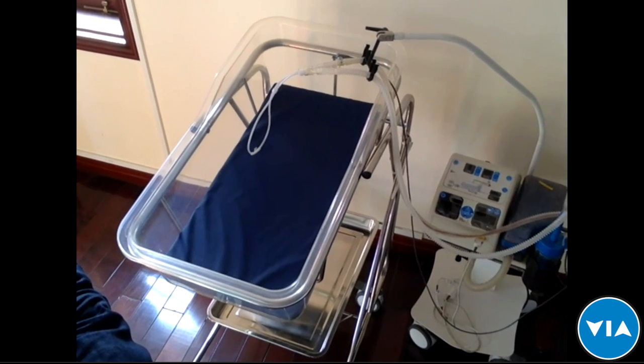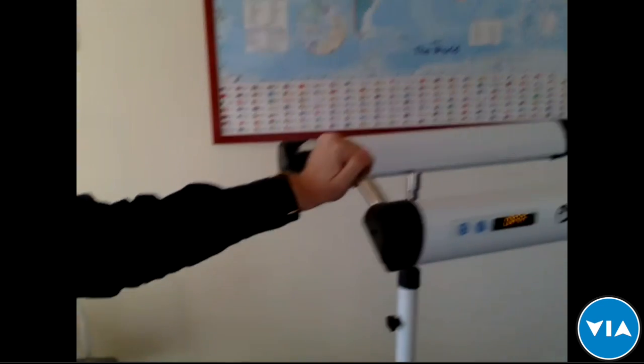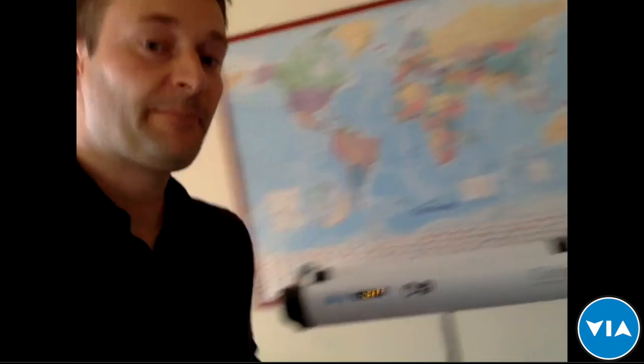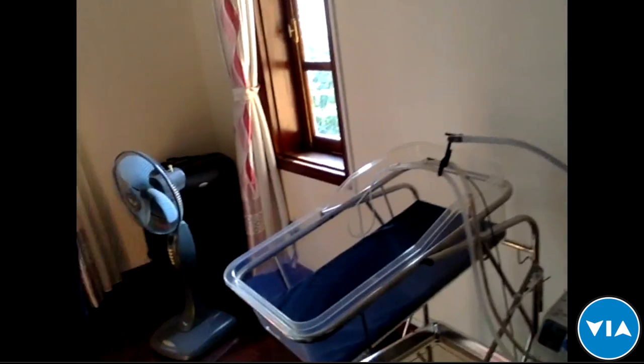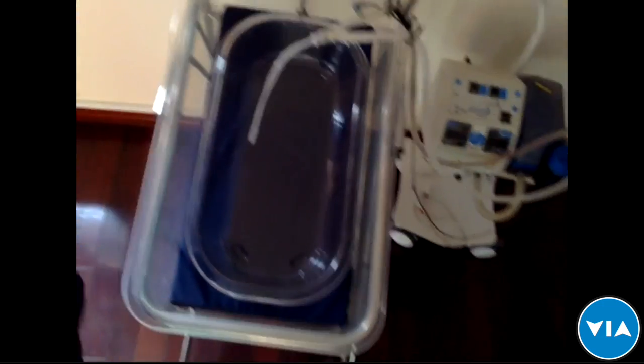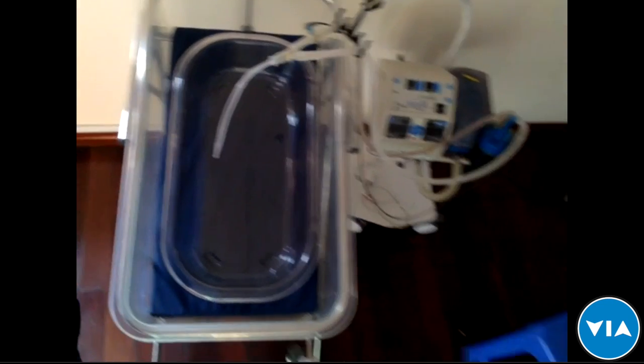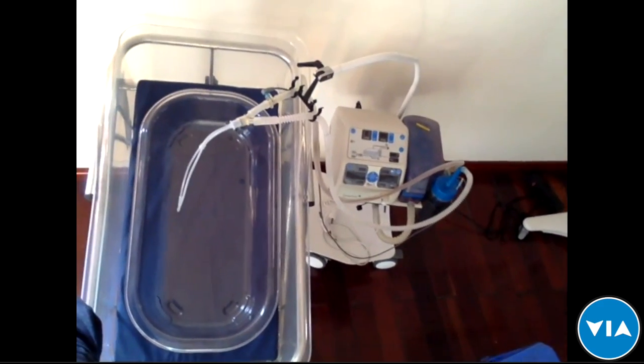Regarding the bassinet or bed size compared to the Firefly — the bed is a bigger bassinet. I can show you the two together to give you an idea of the size difference. You can actually put the Firefly bassinet inside the standard baby bed, but the Firefly bassinet is not too small either.